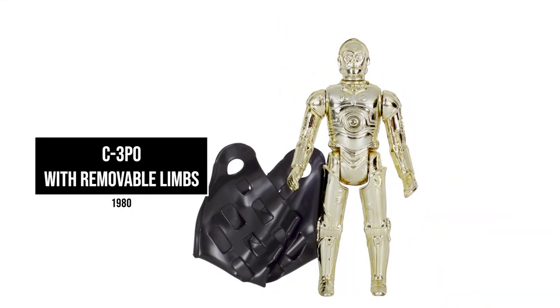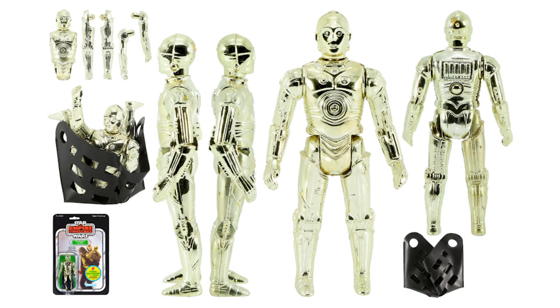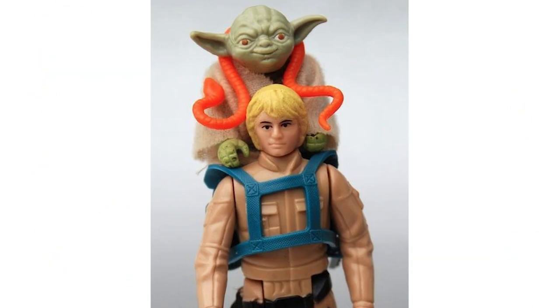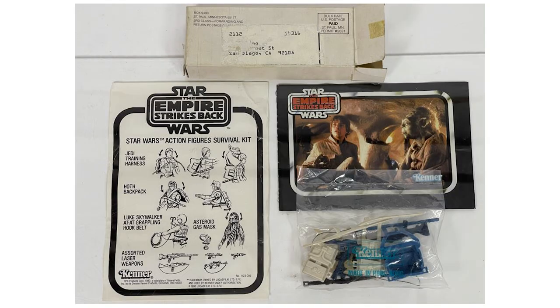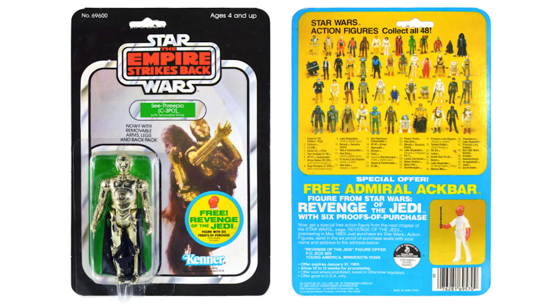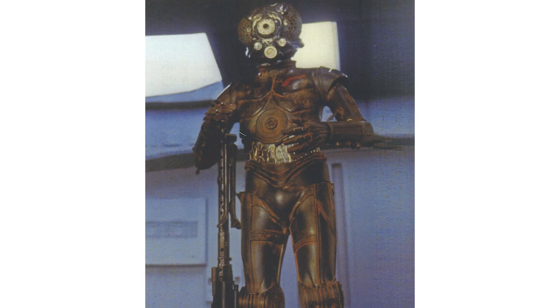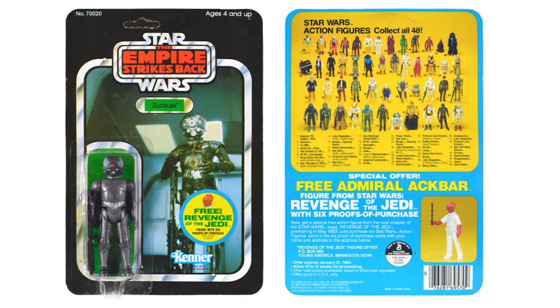C-3PO with removable limbs — this figure had a ton of playability and was the first figure released on card to have an accessory that warranted another figure to use. The other accessory was the backpack for Yoda, but it was sold in a kit. It first made its appearance on Wave 4 of the 45-card backs. 4-LOM, also known as Zuckus — Kenner mixed up the name on the toys and called this one Zuckus instead of the correct name, Zuckus being Forlorn. He was portrayed by actor Chris Parsons in The Empire Strikes Back. The toy's first appearance was on Wave 5 of the 47-card back in Empire Strikes Back.